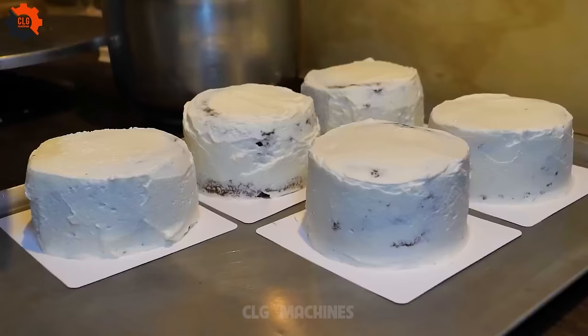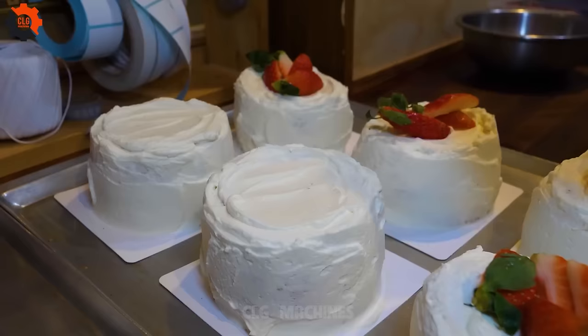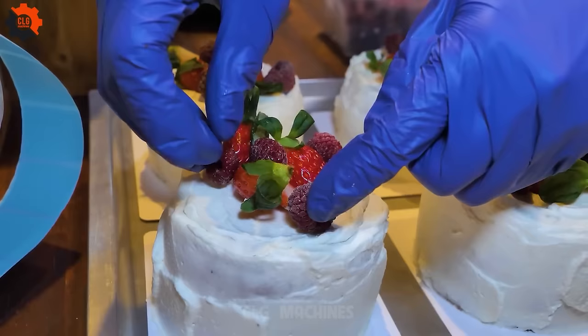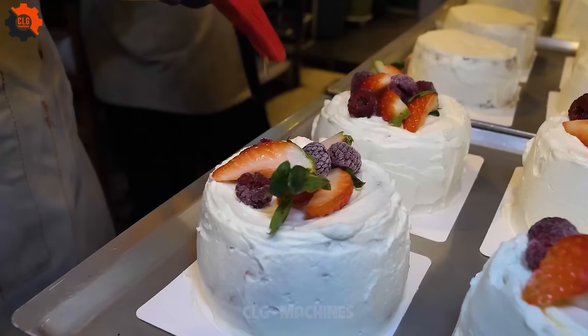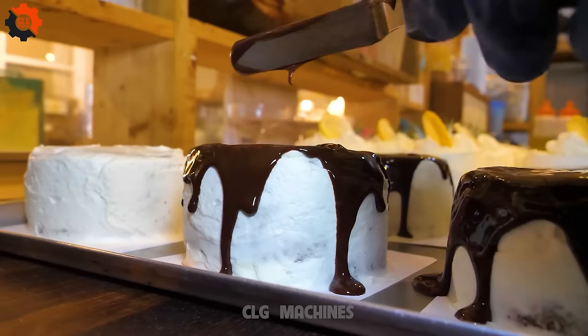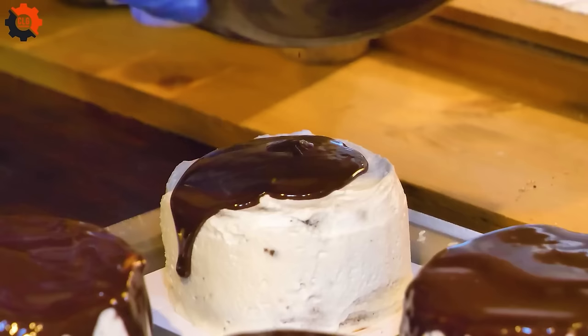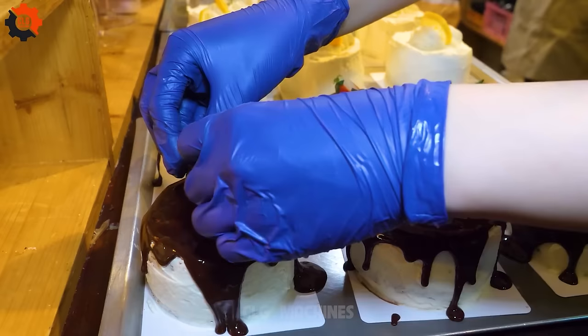Join us on this journey of flavor and discovery as we dive headfirst into the world of Korean street food. With our fruit mini cakes in hand, the possibilities are endless, and the adventure is just beginning.